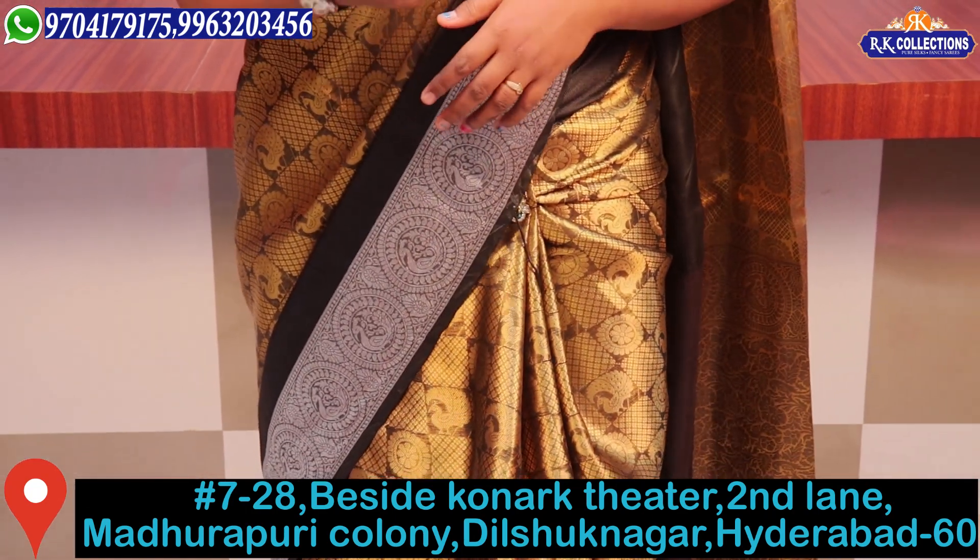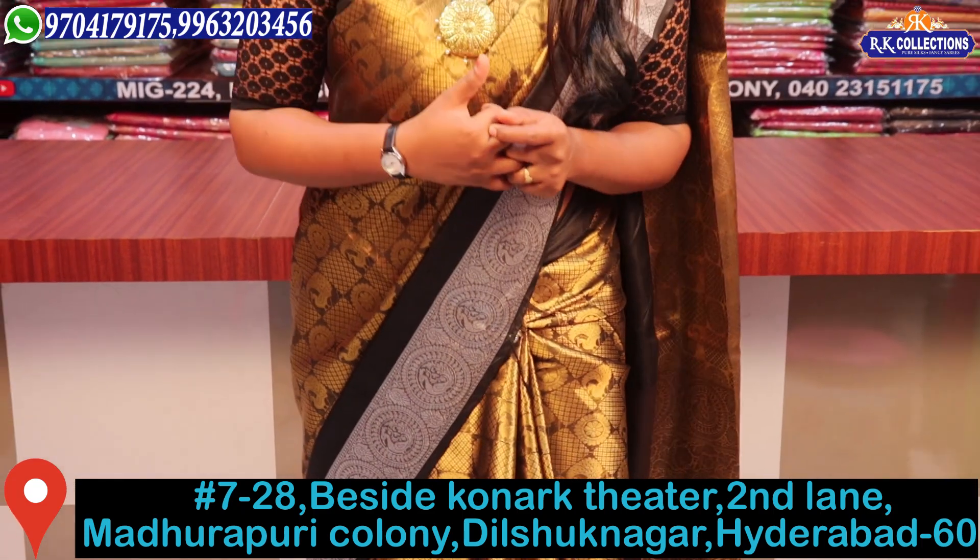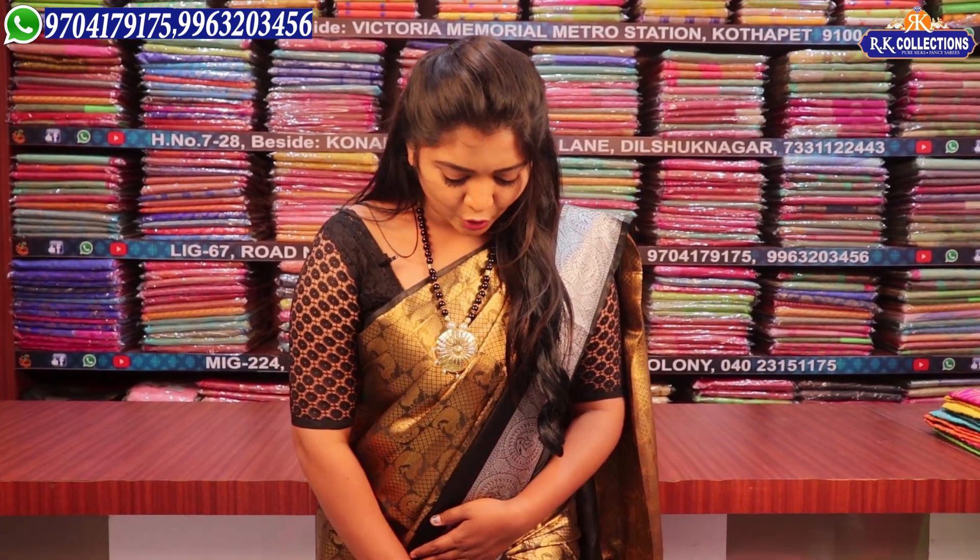We need to go shopping immediately. We have contact numbers, address and details. We have a golden color, silver color, and black color combination.